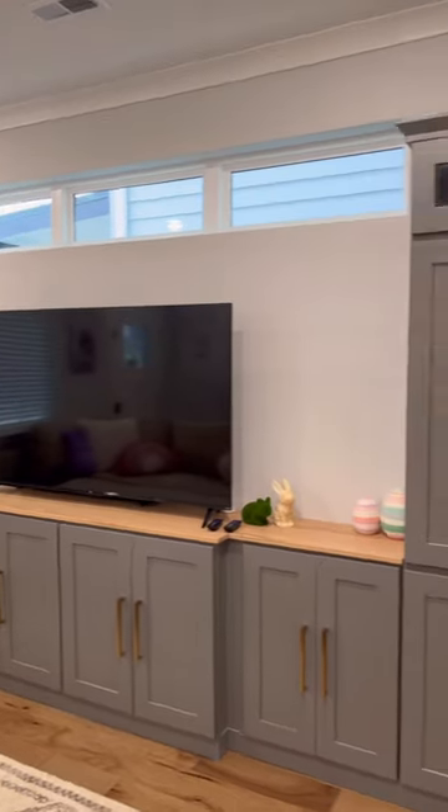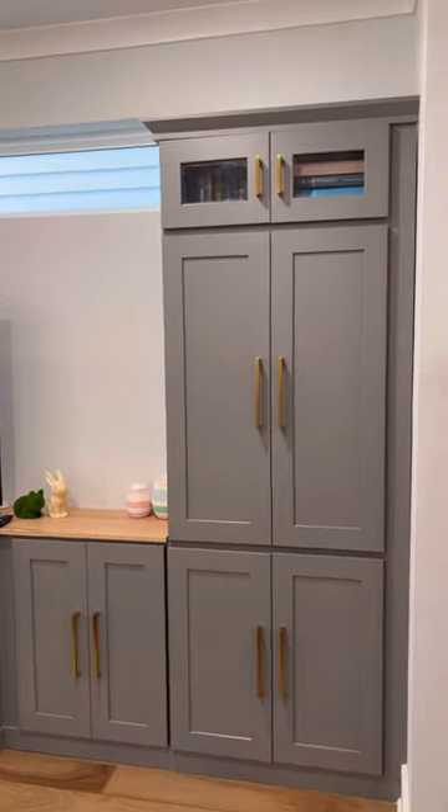Now that the entertainment system is all in and we have our new couch, and I have gone through all of the other closets in the house, let's get this entertainment system organized.